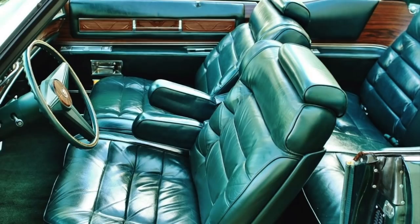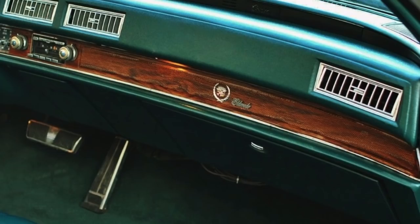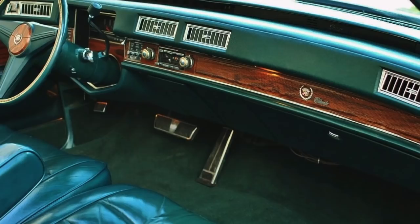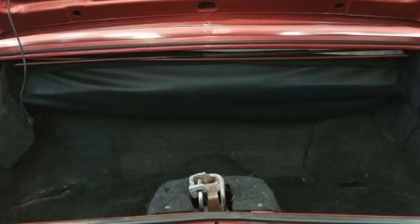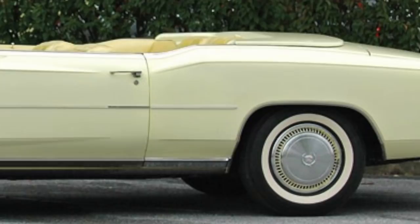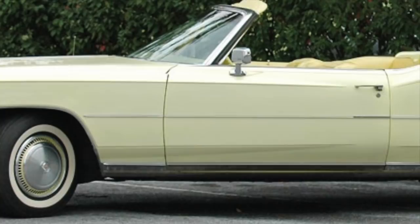To say that the interior room of the 1975 to 1976 Eldorado convertible was spacious would be an understatement — there was plenty of seating room for six adults. The dashboard layout was very luxurious and modern, and there was also a spacious trunk which fit lots of luggage. The 1975 Eldorado convertible had a base price range of $10,354 to $10,783 depending on when during the 1975 model year it was produced.